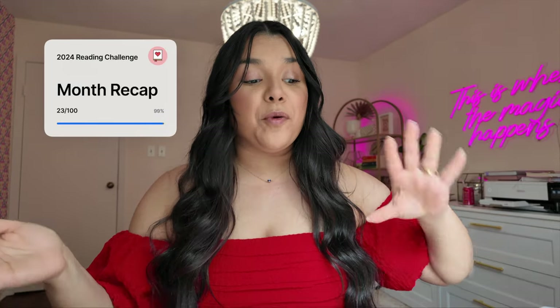Hey guys and welcome back to my channel. If you're new here, my name is Chantelle, and today is my favorite time of the month. I am going to do my reading journal for the past month. I read a lot of good books this month and some average ones, so I figured I would go through my reading journal.